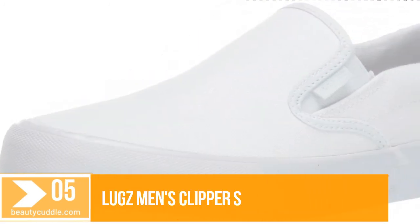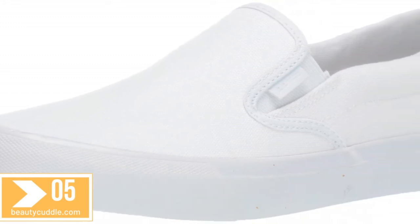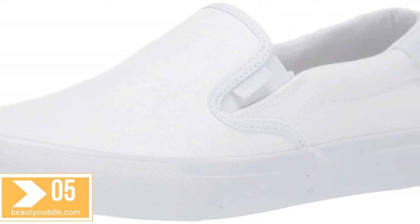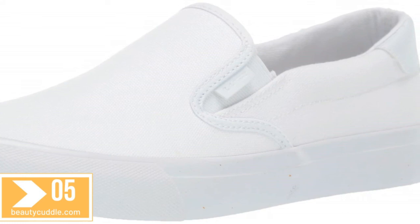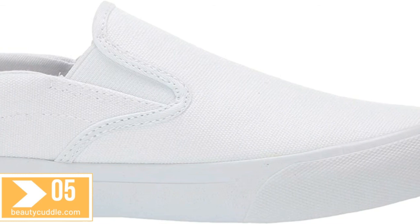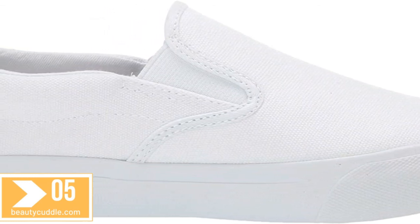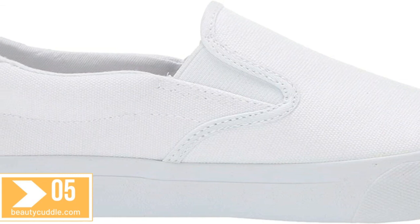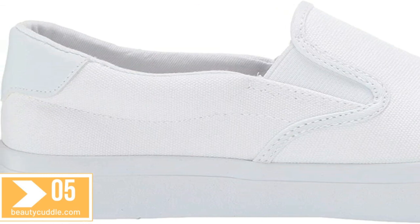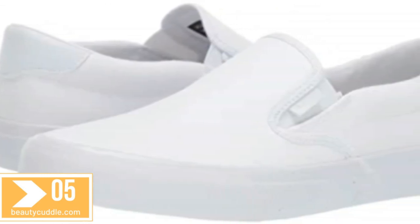Number five: Lugz Men's Clipper sneaker, white shoes. Slip these fashionable oxford sneakers on and go. The slip-on Clipper features a breathable canvas upper for superior comfort and a durable rubber outsole for excellent traction. The Clipper is that versatile sneaker you can wear anywhere. Classic slip-on style with side gore panels that stretch for easy on and off, and a breathable lining with a padded collar for a comfortable fit.